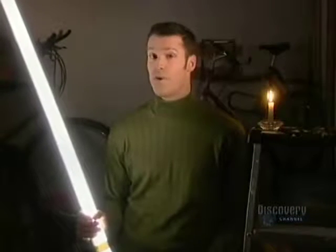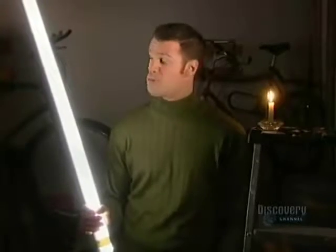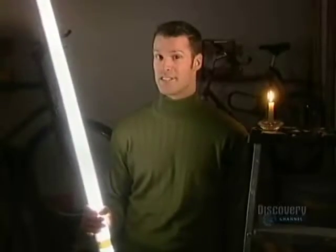Besides providing light as cool white or with a rose-toned color, fluorescent tubing is also known as being a very low-energy consumer, which is probably why we find it in so many homes, factories, and offices.